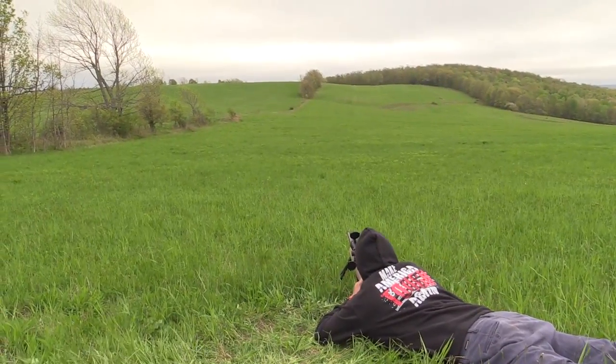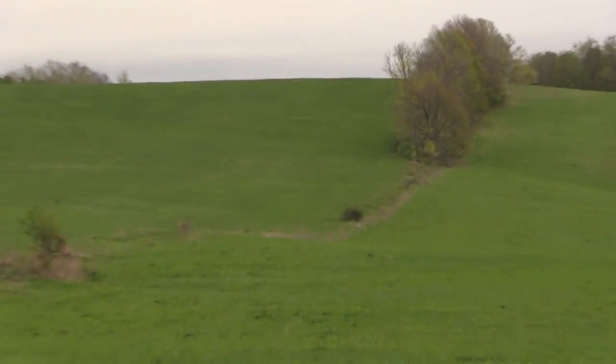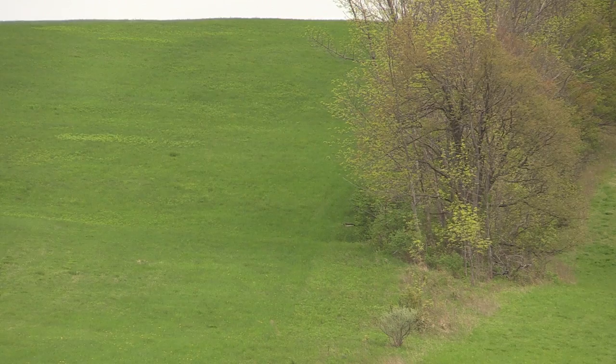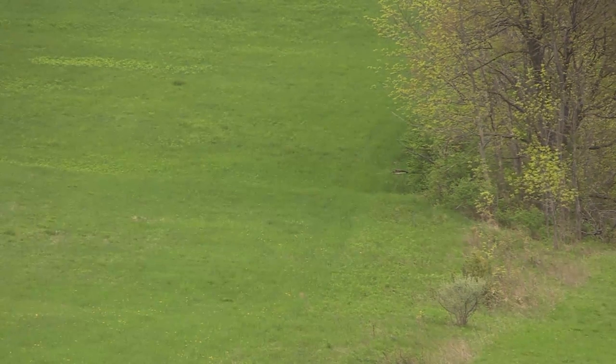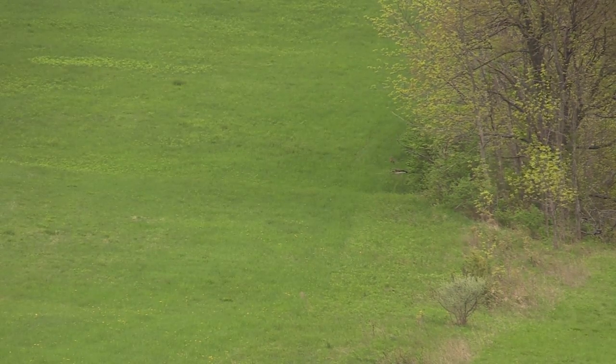Alright, we've got a woodchuck out at 415 yards. Anthony's going to try to take a whack at him with the Savage 6.5. He was right there somewhere — alright, he is back out. Fire whenever ready. Oh, you got him! You got him, man.